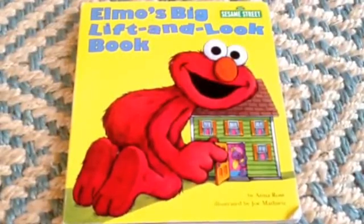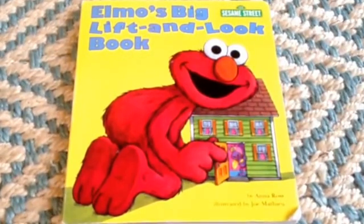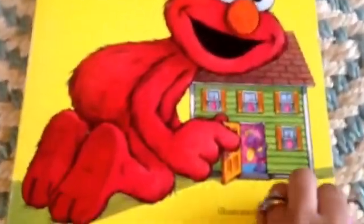Hey YouTube, it's Nanny B. Today I'm going to read you guys a very, very cool and interactive book called Elmo's Big Lift and Look Book. It's wonderful. Here we go.